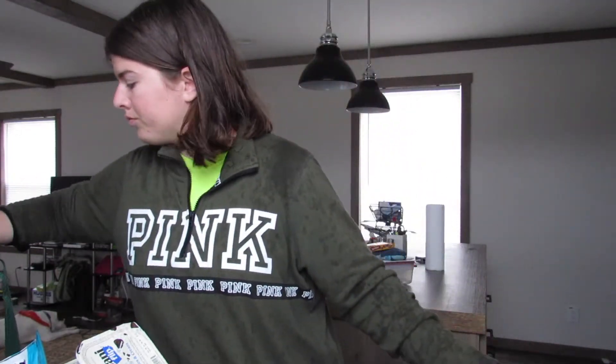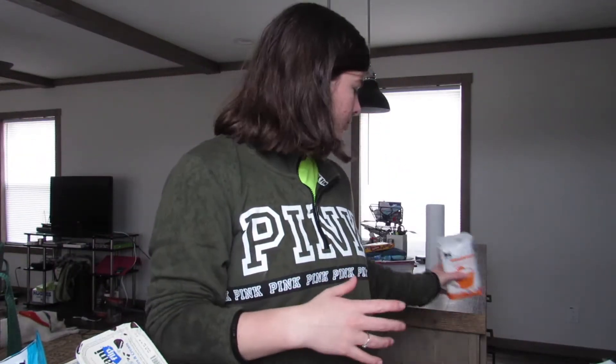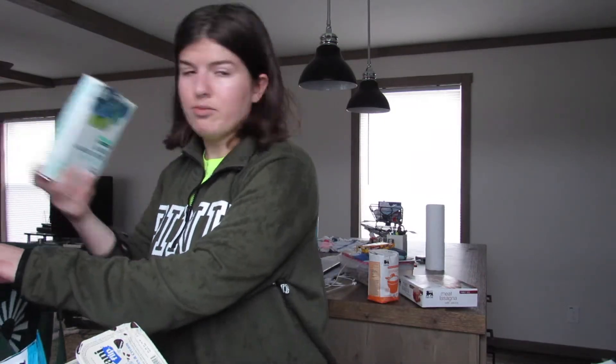I got some Cascade, some sugar, a meat lasagna, and some dryer sheets. That is everything that I got at the store. I'm just going to go put this stuff away right now.